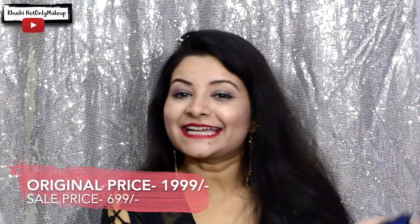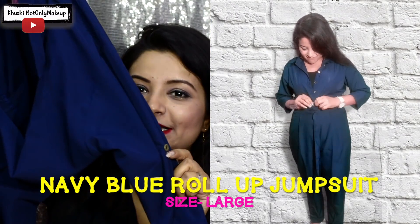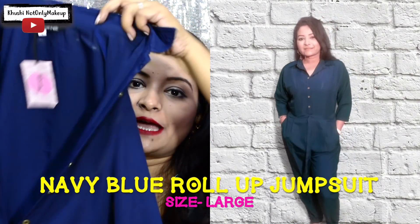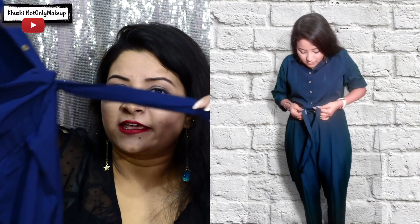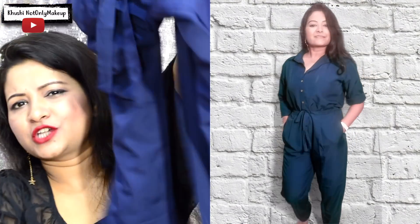The next item is an amazing jumpsuit. The color is very versatile with roller sleeves, a collared pattern with buttons to make the outfit look more interesting, and a belt for a tight fitting. It is a full-length jumpsuit and the price is amazing.